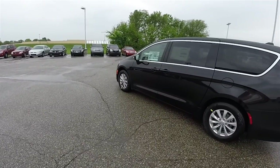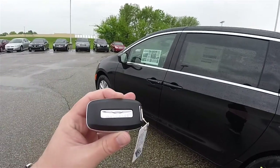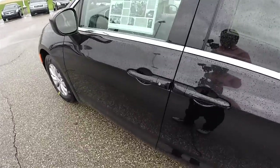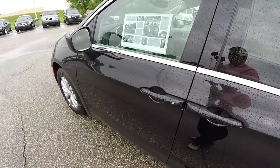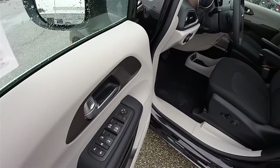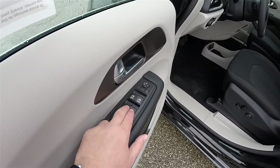These vehicles feature the keyless enter-and-go smart key access system as standard equipment. This vehicle is also equipped with the KeySense smart key. Locking and unlocking the vehicle is easy — locate the black button on the door handle to lock; the horn will chirp and the vehicle will lock. To unlock, simply grab the handle and open it.